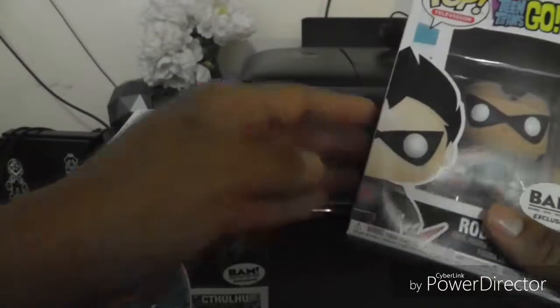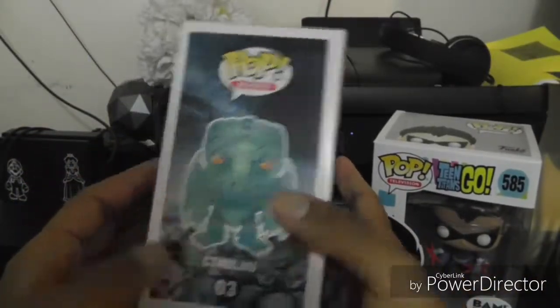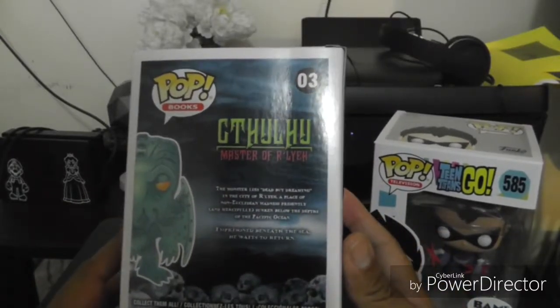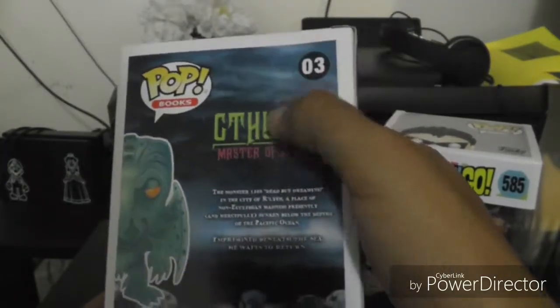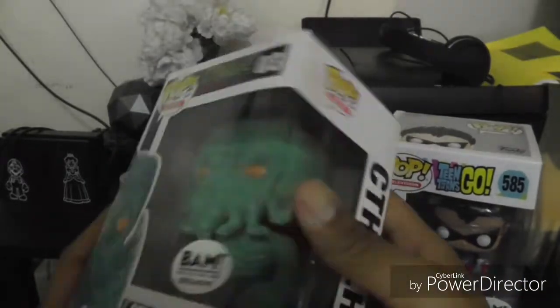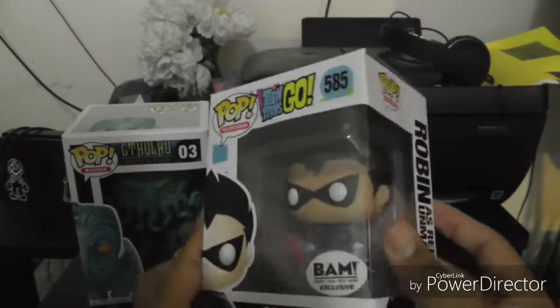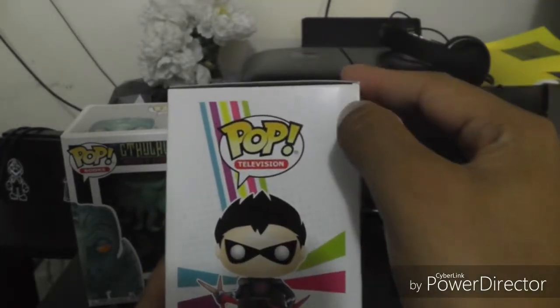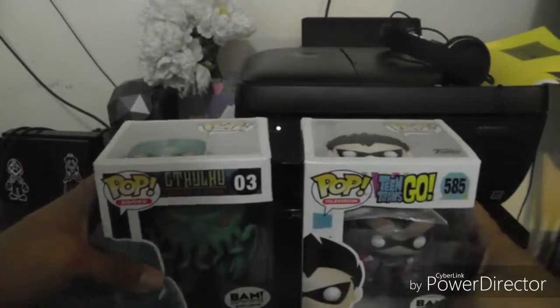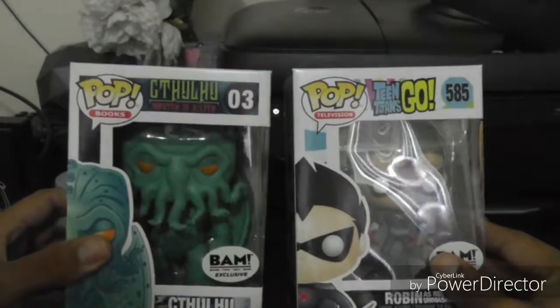From the looks of it, these guys came in pretty solid. I'm digging the box art — looks cool, especially the back. I like how they give it a little synopsis. There is some creasing, unfortunately — maybe I can iron that out. Robin as Red X came in pretty safe too, just a small little tear, but other than that not too shabby. I'll go ahead and take these guys out of the box for a closer look.